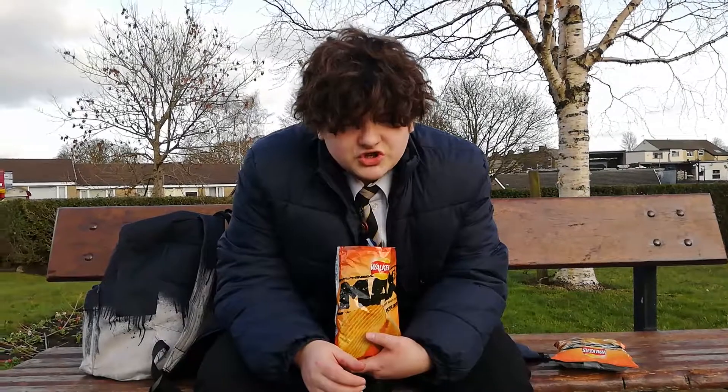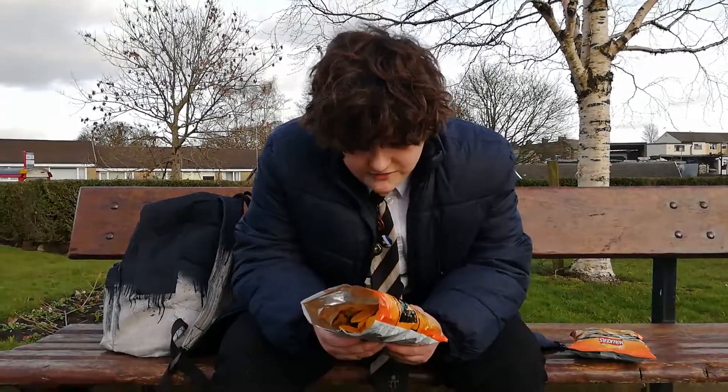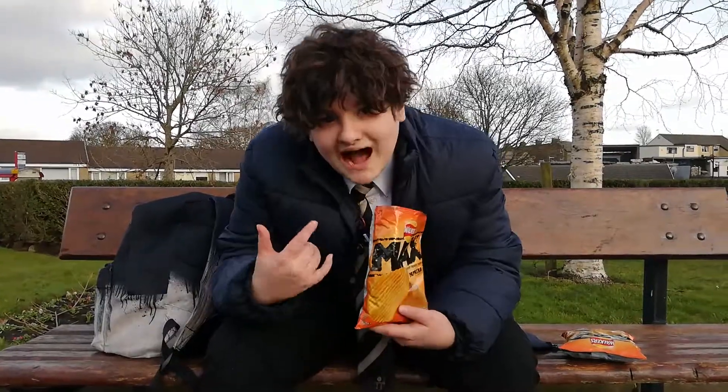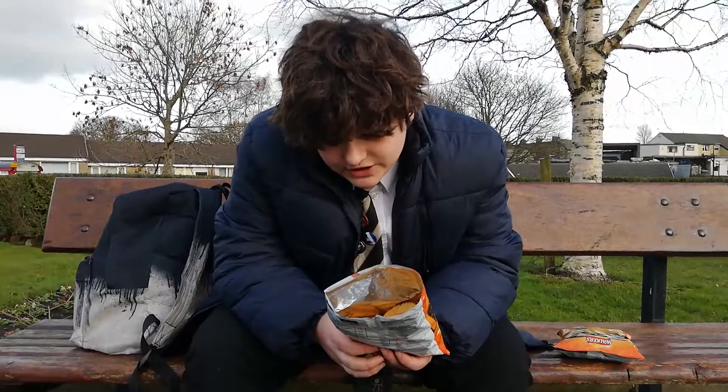Crispiness — that's a 2. It's not very crispy, I must say. The packaging — I quite like this packaging actually, it's very hardcore, as the kids say. Max! So I'd rate the packaging 8 out of 10.